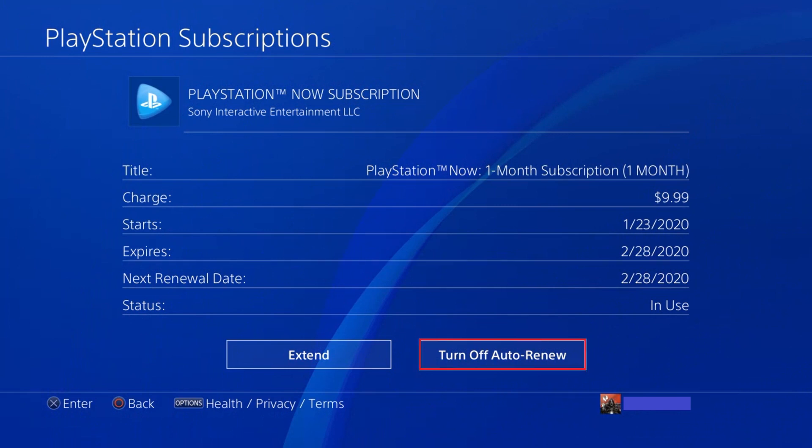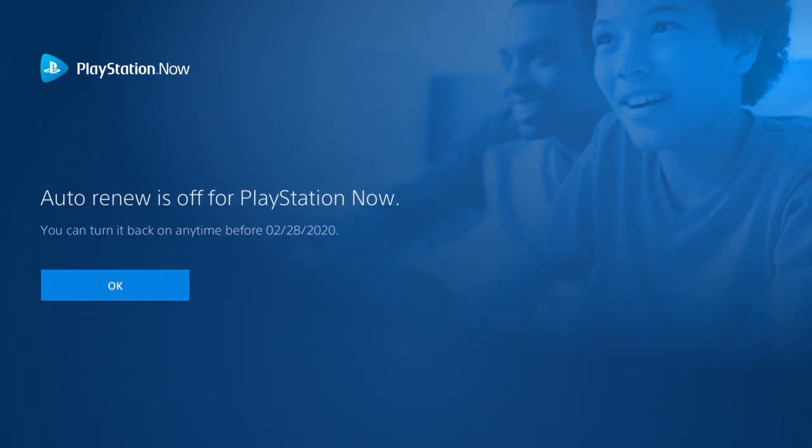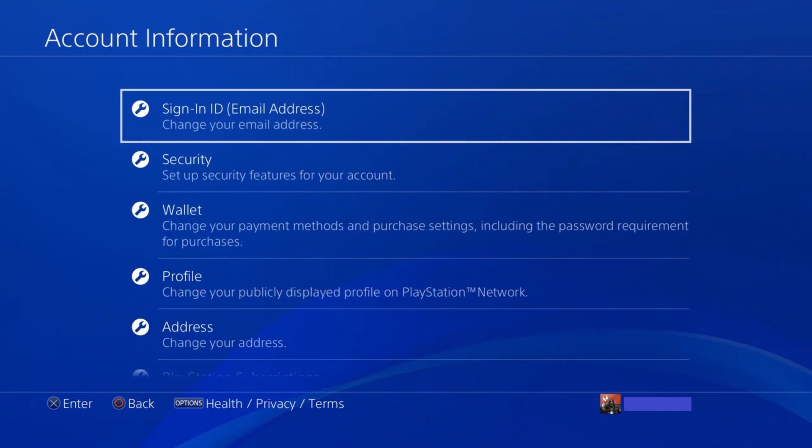Step 6. Select Turn Off Auto-Renew at the bottom of this screen. A screen is displayed asking if you want to turn off PlayStation Now Auto-Renew. Choose Yes. The next screen confirms that Auto-Renew for PlayStation Now is turned off. Choose OK. You'll be returned to the Account Information screen.